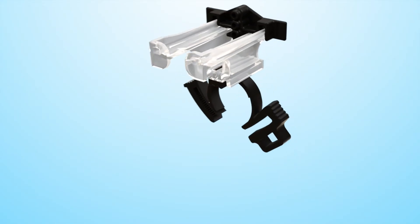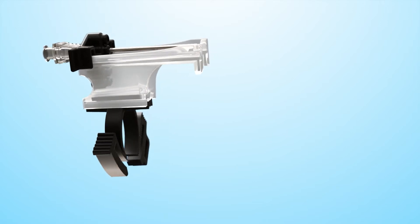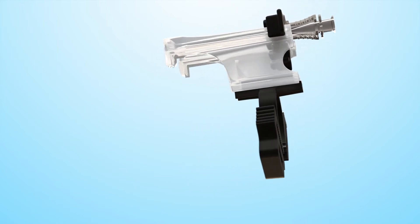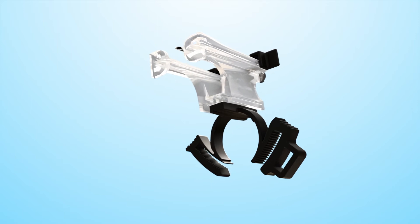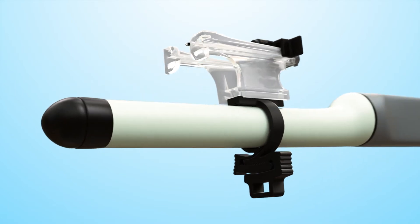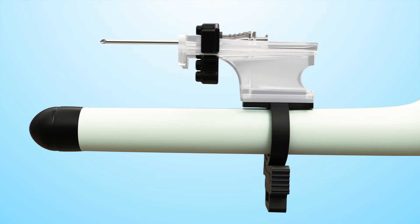The Precision Point Transperineal Access System revolutionizes the prostate biopsy by eliminating transrectal-induced bacteria and optimizes cancer detection. This access system allows the transperineal prostate biopsy to be performed in the office setting under local anesthesia in a time-sensitive fashion. This patented system features a unique clamping mechanism, a sliding carriage with multiple apertures, and a proprietary access needle.